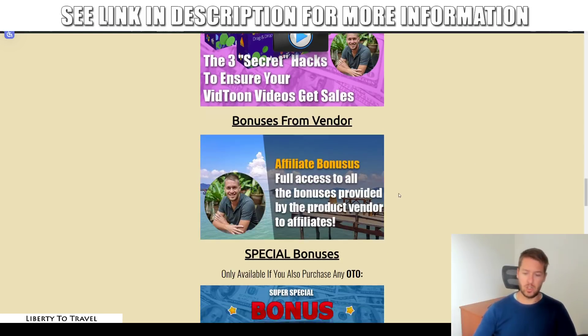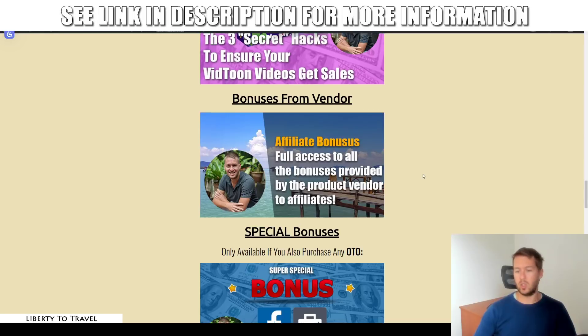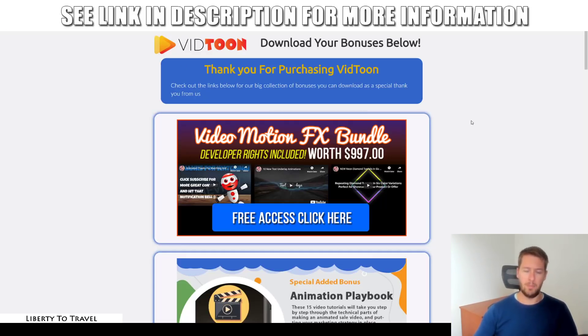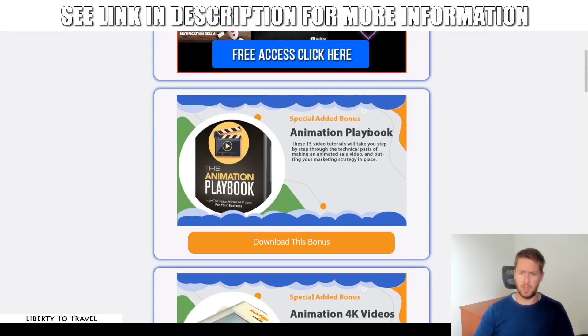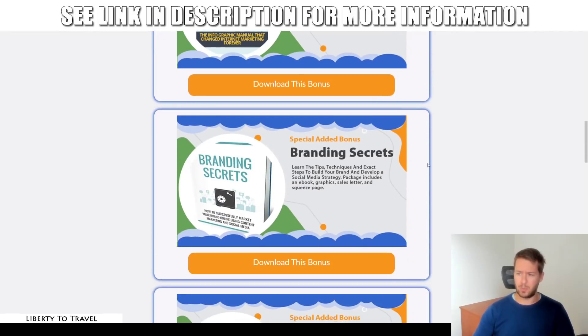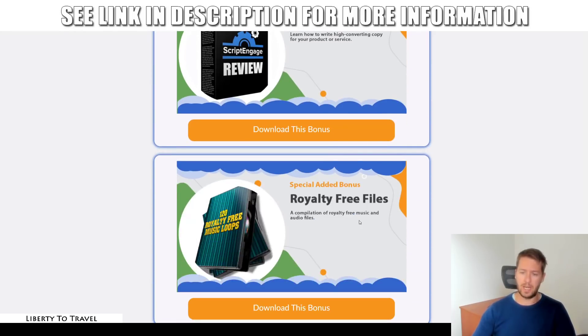In addition to my bonuses, you also get all the vendor bonuses. The vendor put together some bonuses for affiliates, and I don't want you to miss out. These include: video motion effects bundle, animation playbook, 4K videos, great infographics, branding secrets, content marketing, referral marketing, social automation, a YouTube quick start review package, and royalty free files.